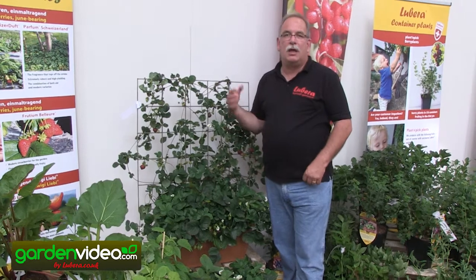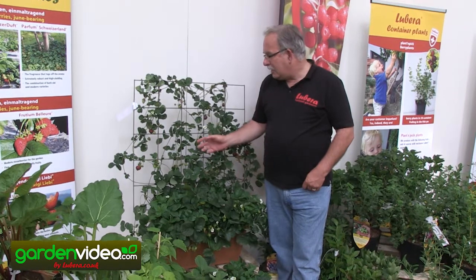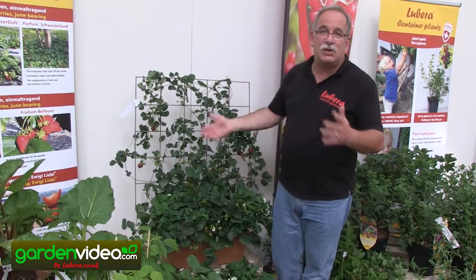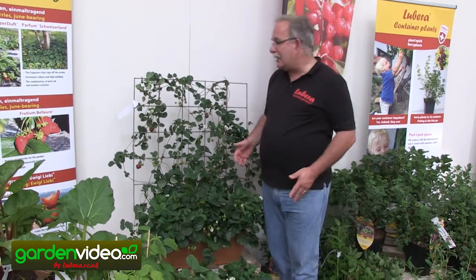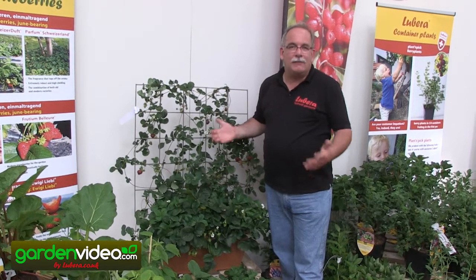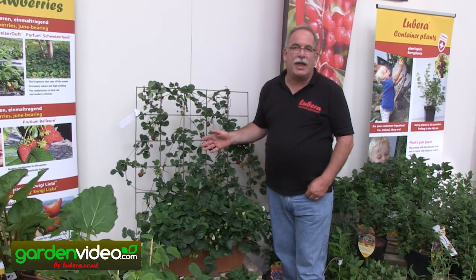With the help of this variety, Perfume Free Climber, it's very easy to have your own climbing strawberry. Try it in your garden and use Perfume Free Climber — because there are many varieties sold as climbing varieties, but we think this is one of the best, if not the best of all climbing strawberries. Perfume Free Climber.